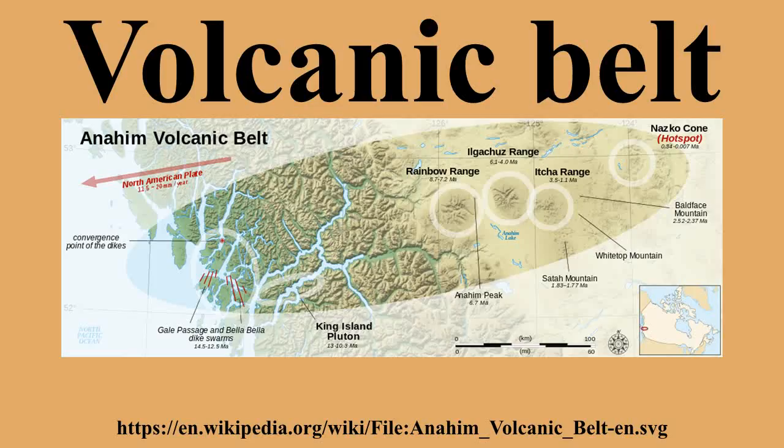Examples of volcanic belts include the Andean Volcanic Belt, the Garibaldi Volcanic Belt, and the Taupo Volcanic Zone.